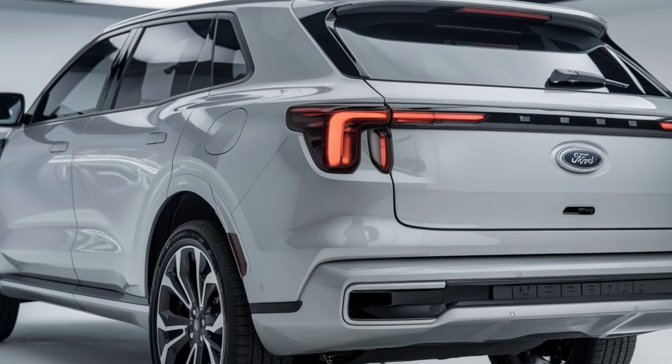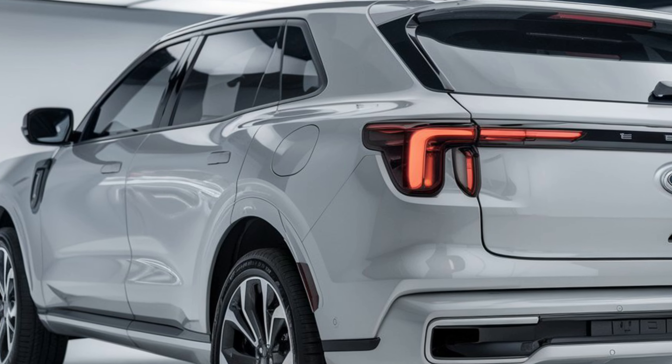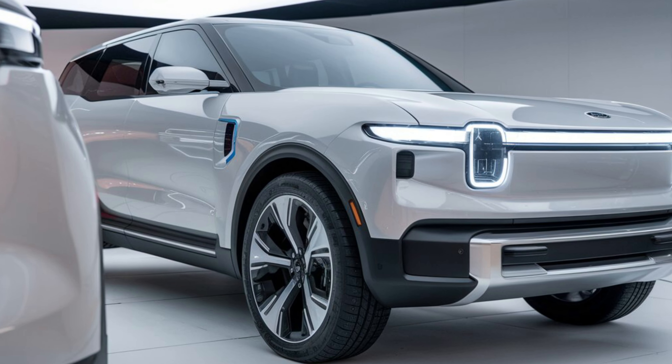Hey everyone. Today we're taking a closer look at the 2025 Ford Everest Wildtrak. This rugged SUV is packed with features that make it perfect for off-road adventures and everyday commuting. Let's dive in.